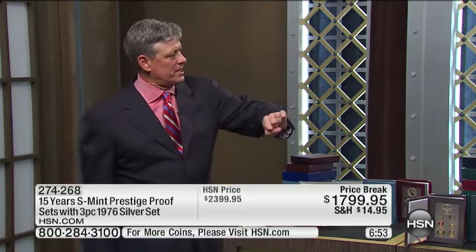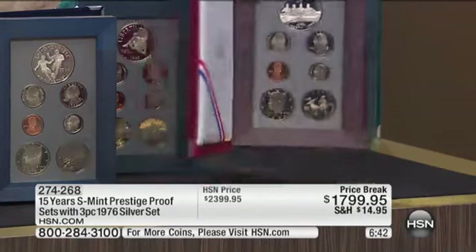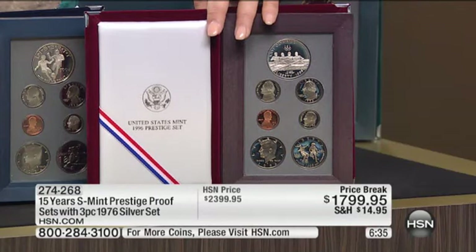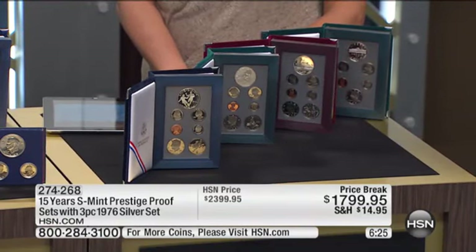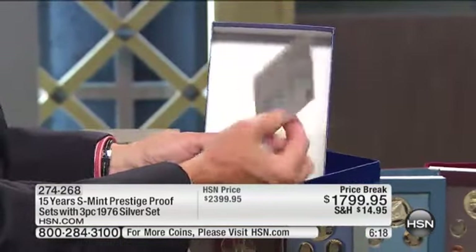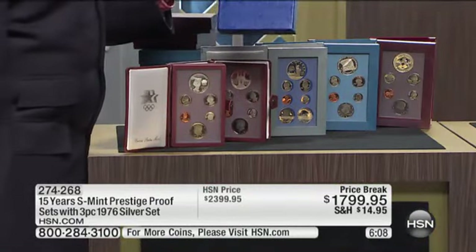The most difficult set to get of the bunch is the 1996. If you go to HSN.com, I sell that set individually — I think it's $499 just for that one set alone. They only made about 40,000 of them. It's as rare as the 10th anniversary United States Silver Eagle set that sells for $12,000. These are exponentially rarer than the regular proof sets, all in original government packaging with original government certificates of authenticity in every box. I've only got 45 of these sets at the special price break.